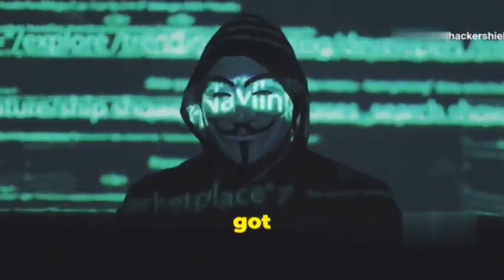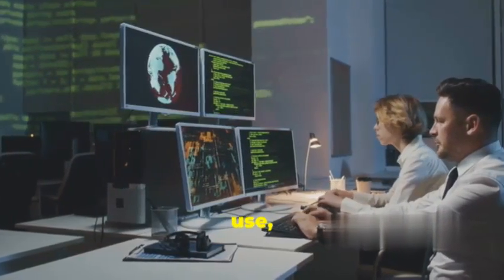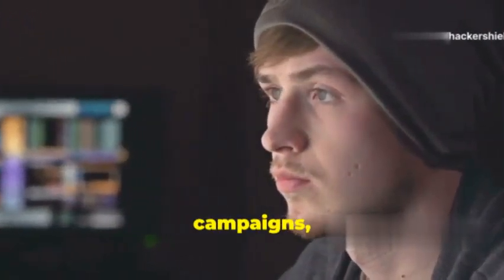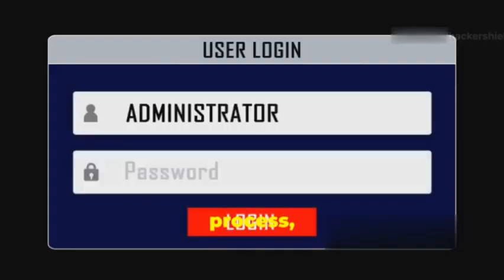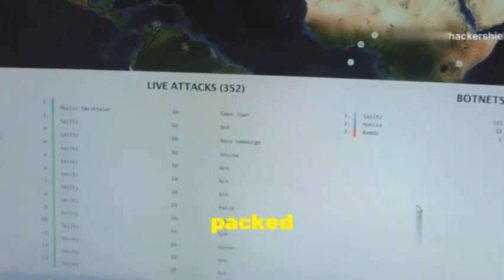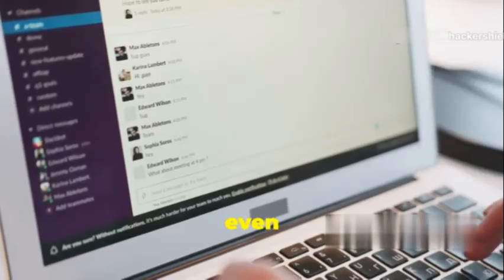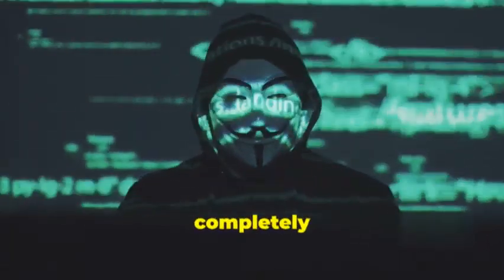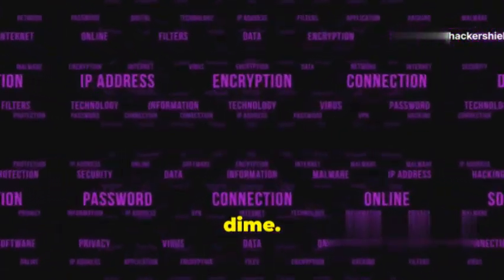At number one, we've got GoPhish — the undisputed king of the phishing world. This open-source phishing framework has it all: ease of use, powerful features, and a thriving community of users. GoPhish makes it incredibly easy to create and launch phishing campaigns even if you're a complete beginner. Its intuitive interface guides you through every step of the process, from creating email templates to tracking results. It also includes advanced features like campaign scheduling, landing page cloning, and detailed reporting. You can even integrate GoPhish with other tools like Slack to receive real-time notifications.